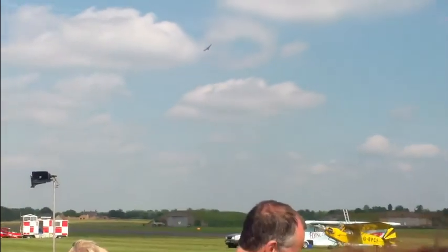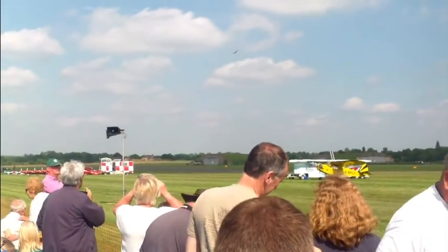Pay the visit, or go to VulcanToTheSky.org — there's also a Vulcan app.